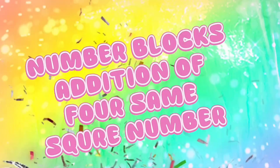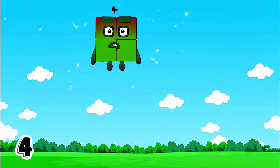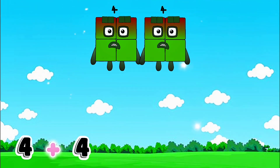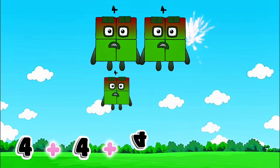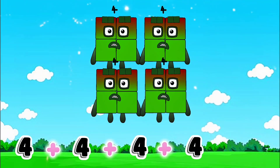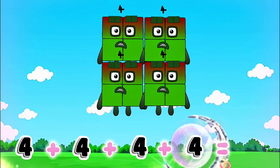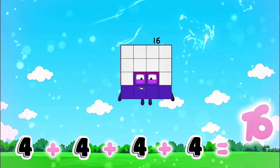Number blocks addition of 4 same square numbers. Let's go: 4 plus 4 plus 4 plus 4 is equals to 16.